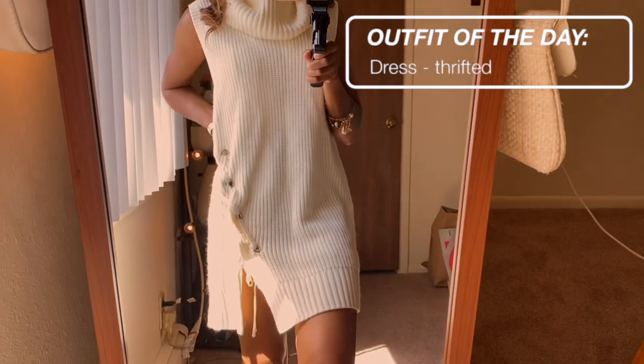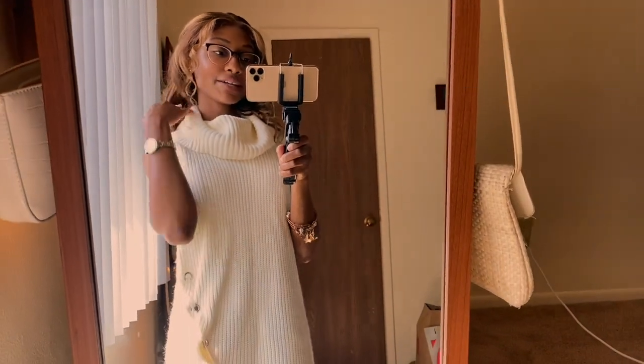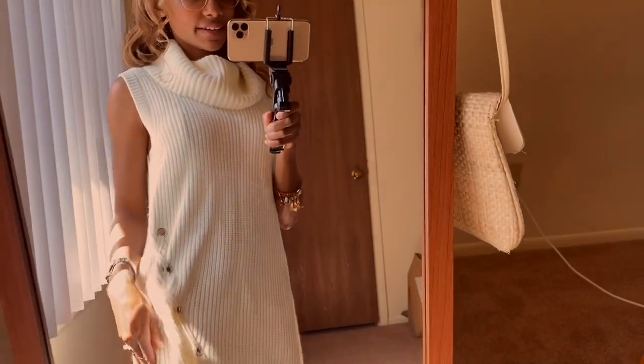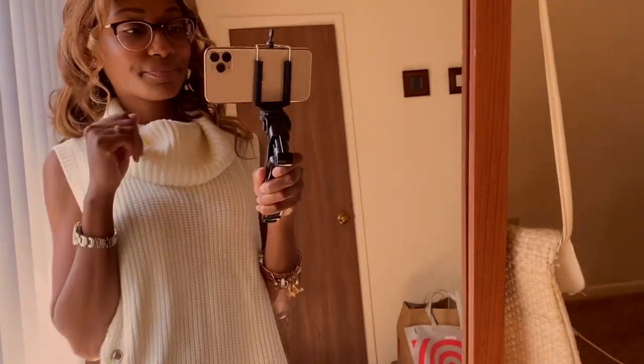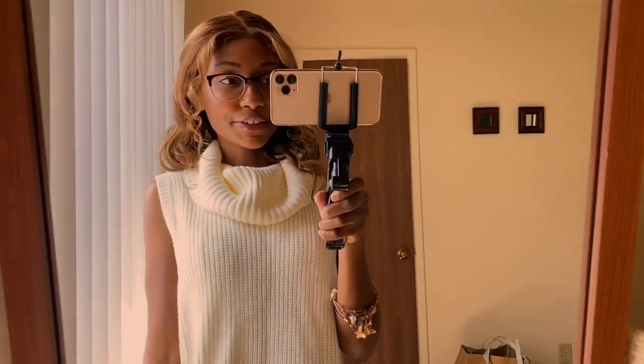This is my cozy outfit for today — just wearing this cute dress that I purchased back in Florida. It's really nice and comfy and cozy. So let's get on with decorating our little home!